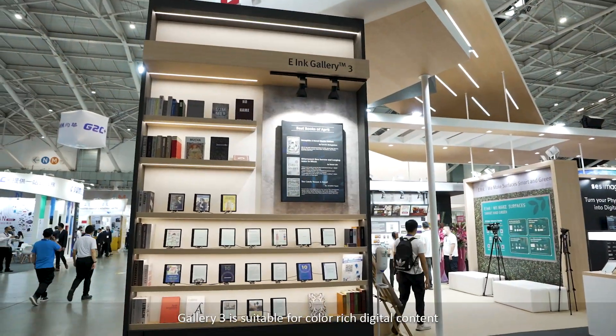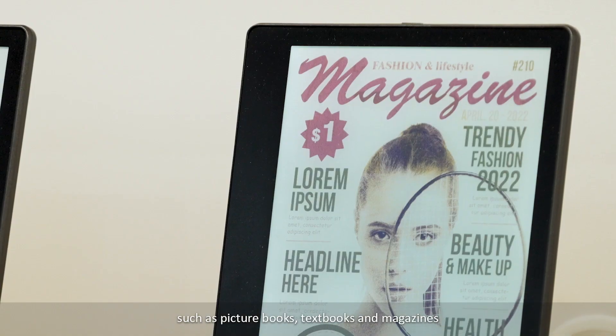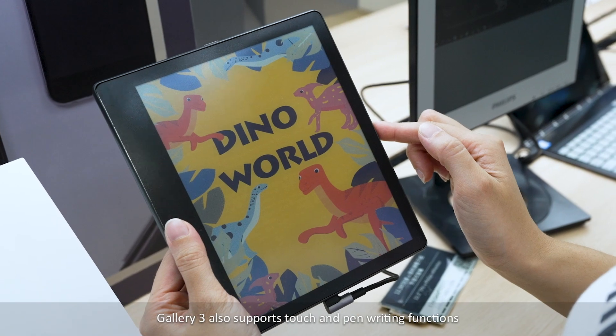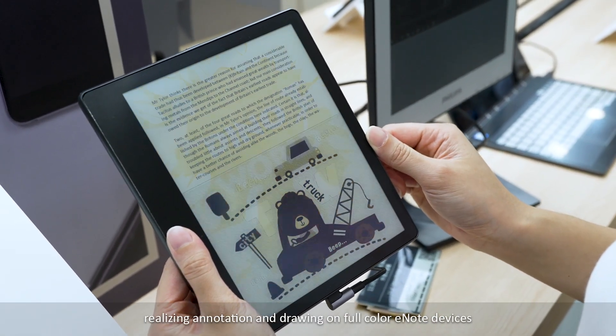Gallery 3 is suitable for color-rich digital contents such as picture books, textbooks, and magazines. Gallery 3 also supports touch and pen writing functions, realizing annotation and drawing on full-color e-note devices.